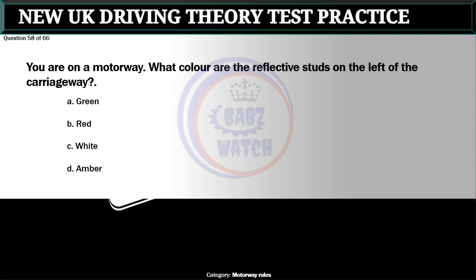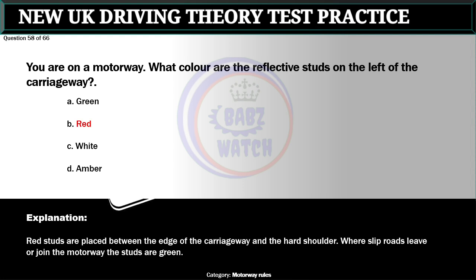Question 58 of 66. You are on a motorway. What color are the reflective studs on the left of the carriageway? A. Green. B. Red. C. White. D. Amber. The correct answer is B: Red. Red studs are placed between the edge of the carriageway and the hard shoulder. Where slip roads leave or join the motorway the studs are green.